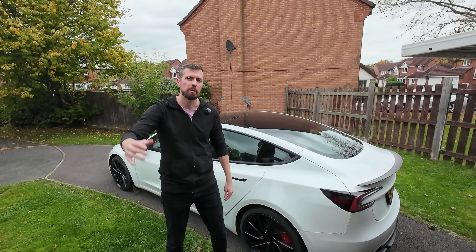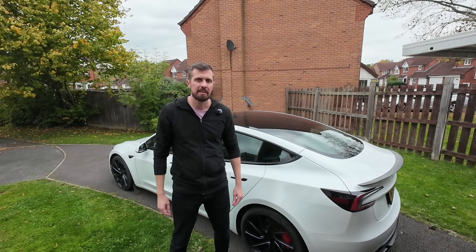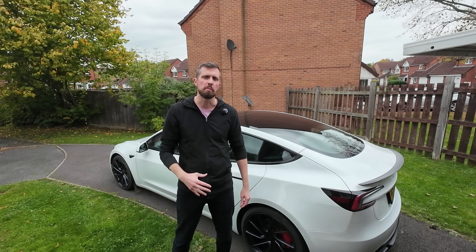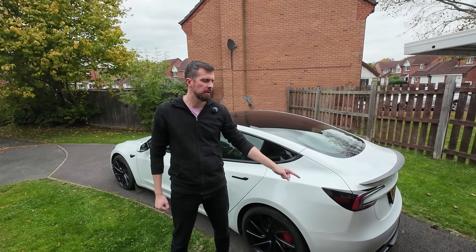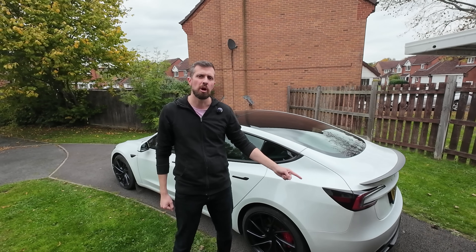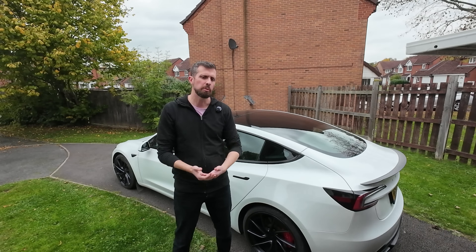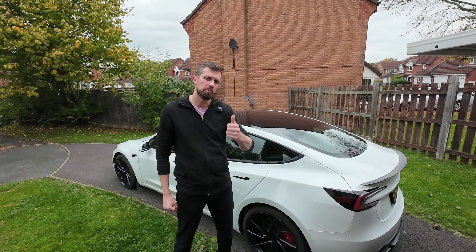Welcome to the end of the video. If you've made it this far, you are massively hinted and tipped up on how to use your Tesla to its fullest capability. Click up here to watch another fun video, or click down here on my face to subscribe to the channel for awesome content — genuine stuff, honest reviews, and just a bit of a laugh. See you at the next one. Cheers, guys.